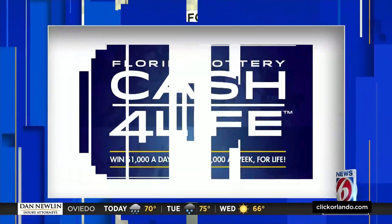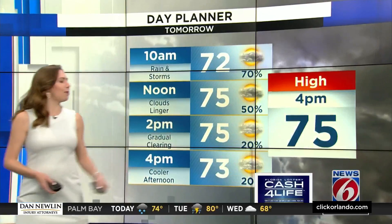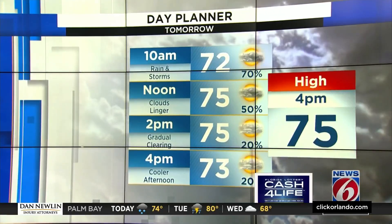Now let's check on your hour-by-hour forecast for tonight. Your forecast is sponsored by Cash for Life from the Florida Lottery. Our overnight low will be 67 degrees. For your highs tomorrow, mid-70s with a good chance of rain for the first half of the day.